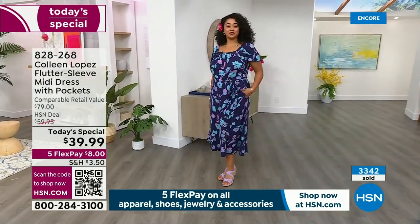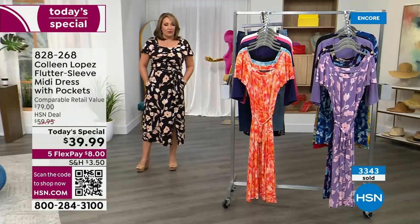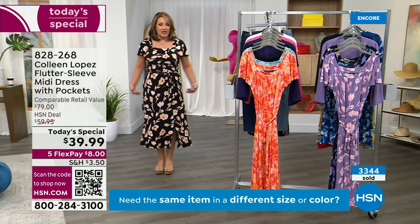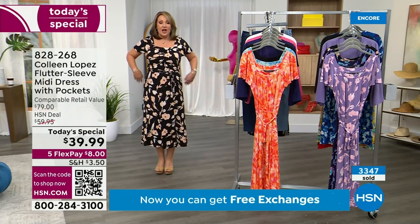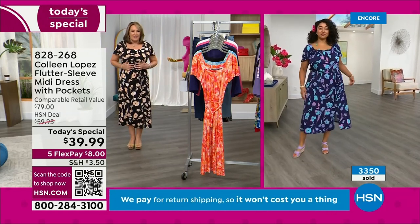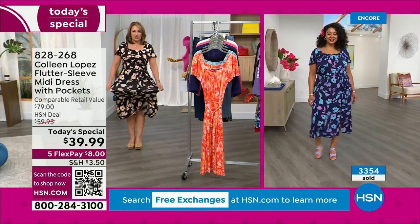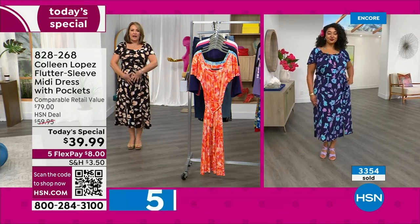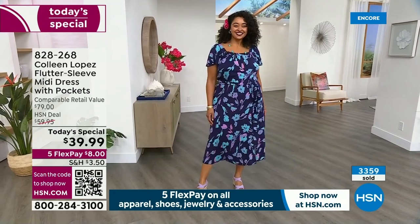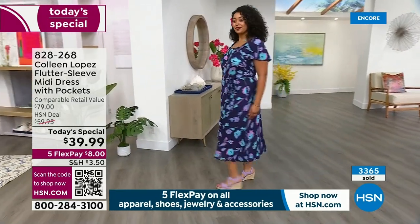I wear both the average and the tall and both lengths work well. If you're tall like Kenya or me, you can see I'm just getting a little more length in the tall. The belt defines a waist without being tight — the entire waist is elastic, super stretchy, and very forgiving. If you carry any weight through your tummy, hip, or thigh area, it just glides over and it disappears.